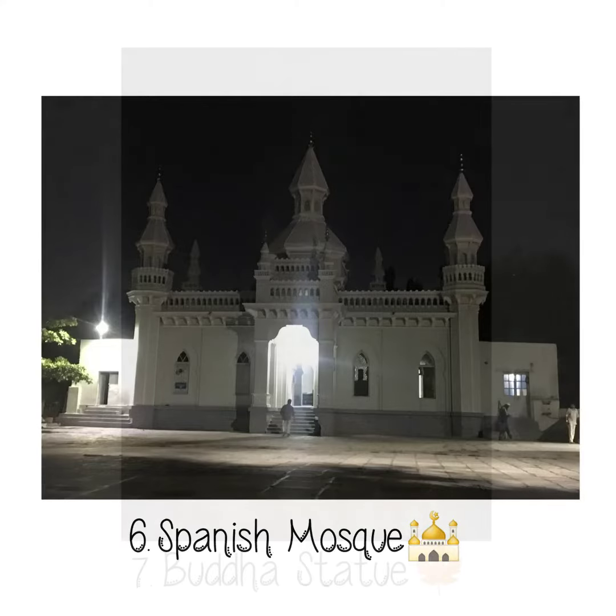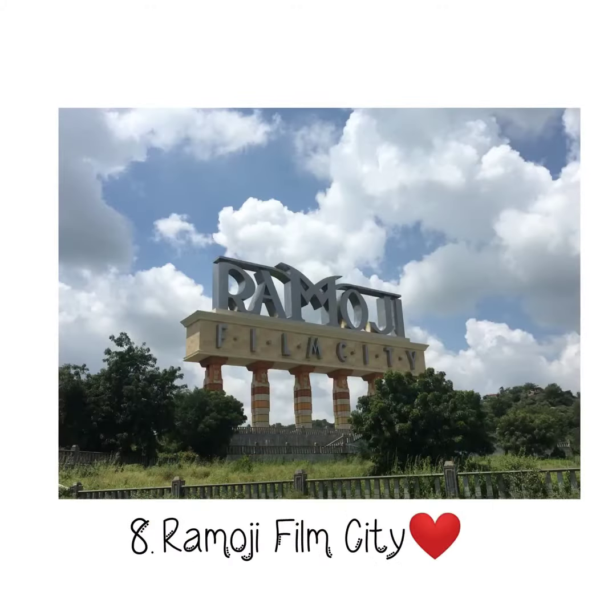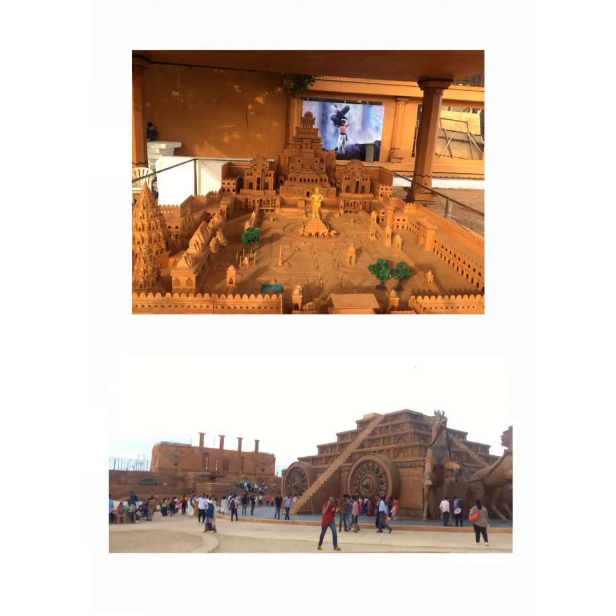The Buddha Statue is a monolith situated in the center of Hussein Sagar. It is the world's largest statue of Gautam Buddha.